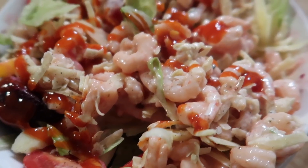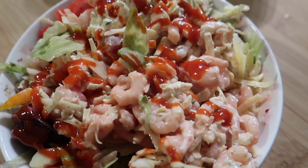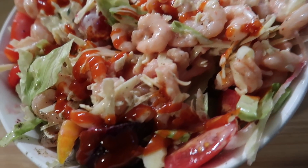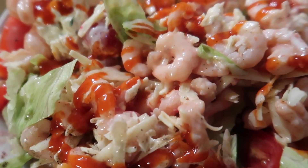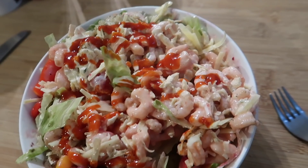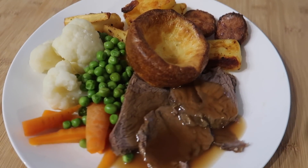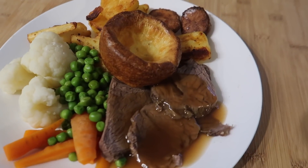The best bit about buffets is the leftovers the next day. We had a really nice prawn salad with beetroot, leftover salad veg, a little bit of grated cheese, and lots of spicy sauce. My last meal is just a simple roast beef dinner with carrots, peas, cauliflower, roast parsnips, roast potatoes, and a Yorkshire pudding.